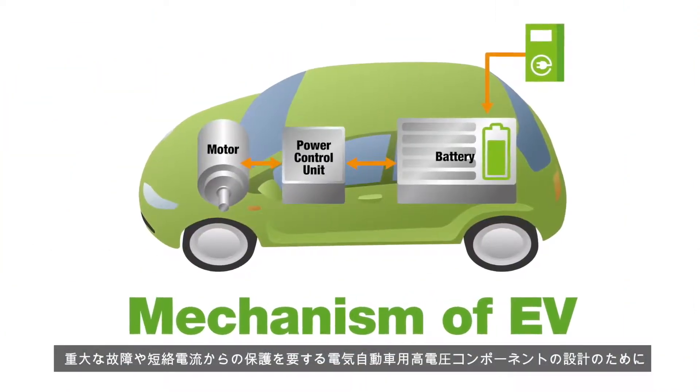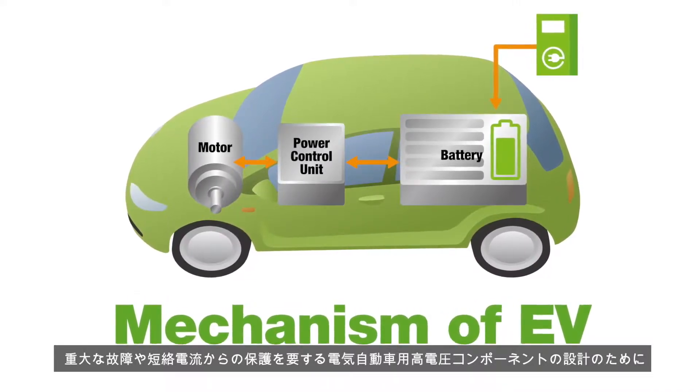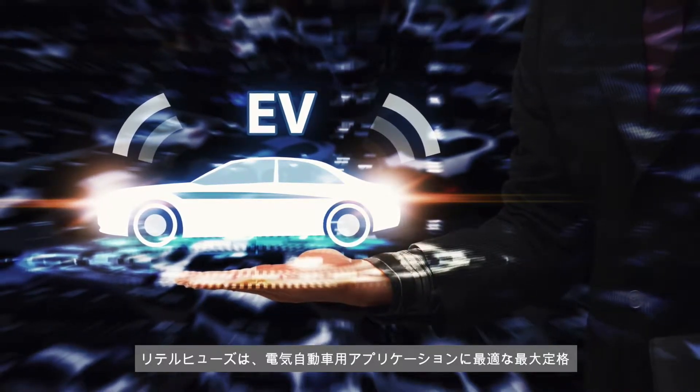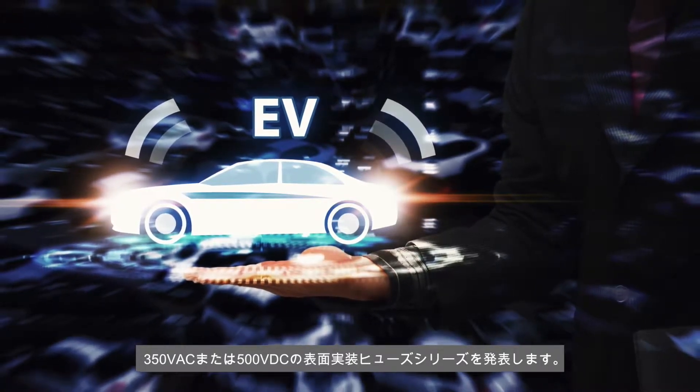Designing high voltage components for electric vehicles that need protection against severe fault or short circuit currents, LittleFuse introduces a series of surface mount fuses optimized for electric vehicle applications up to 350 volts AC or 500 volts DC.